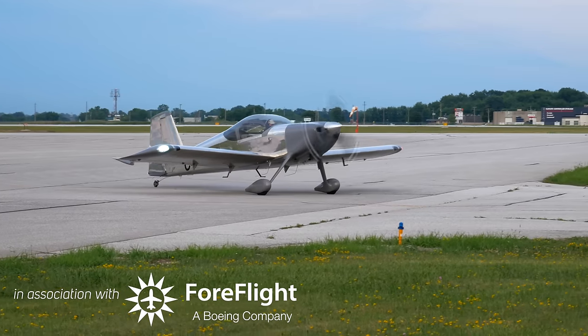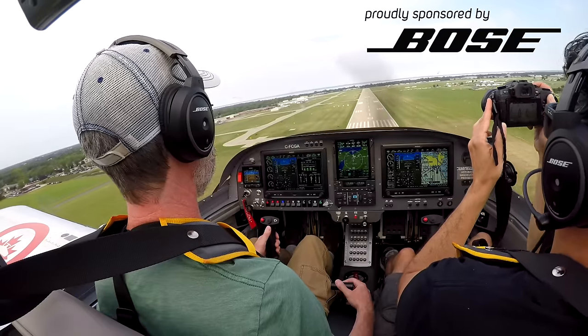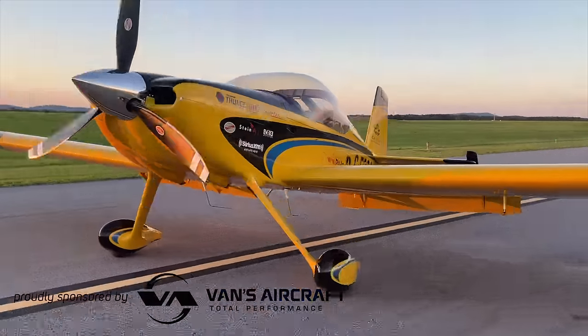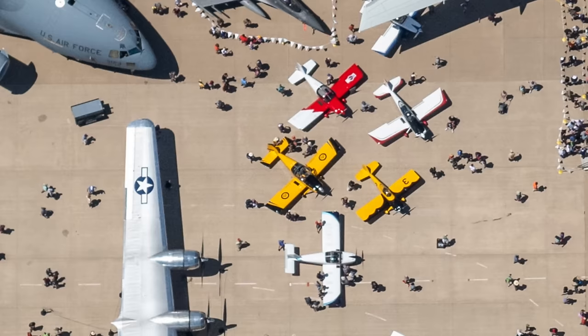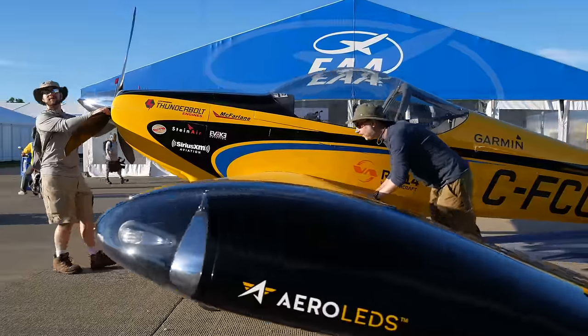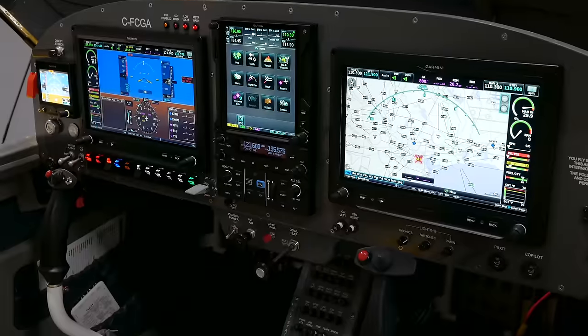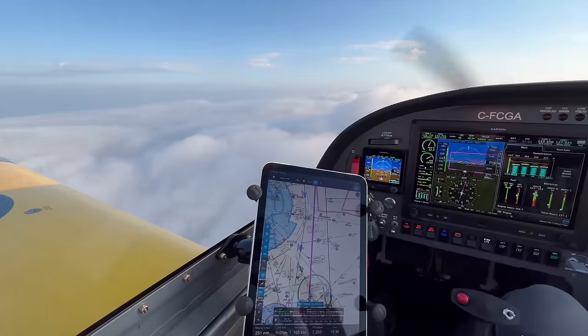This airplane has been operating for two years and about 200 hours. The first major trip was to AirVenture 2021 and then to Alabama for paint, just before I flew it to AirVenture 2022. Most recently I flew it a thousand miles from Canada to Texas for the Flight Sim Expo, where it was on display with a simulator emulating the exact avionics on board. That's going to be some great content coming soon.